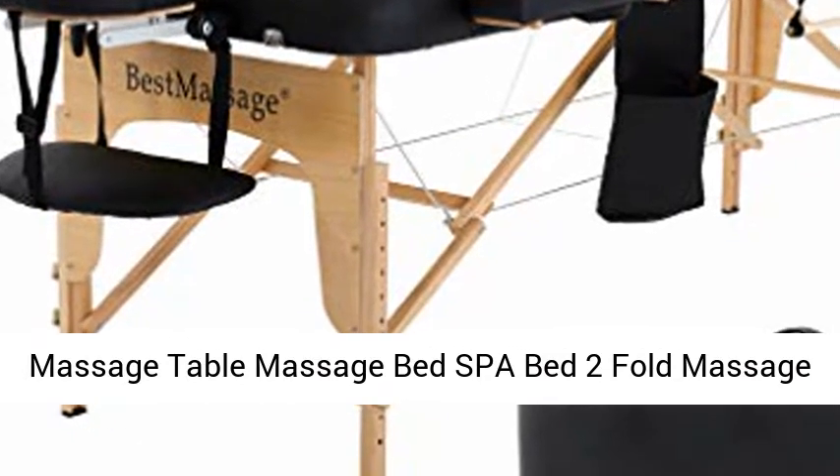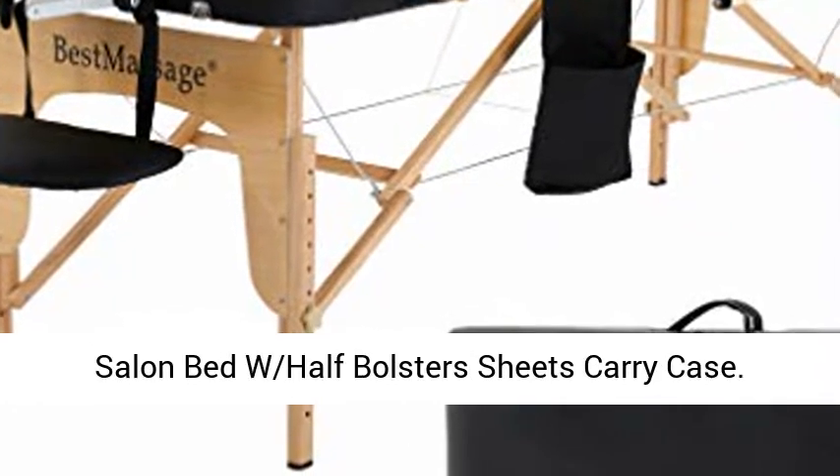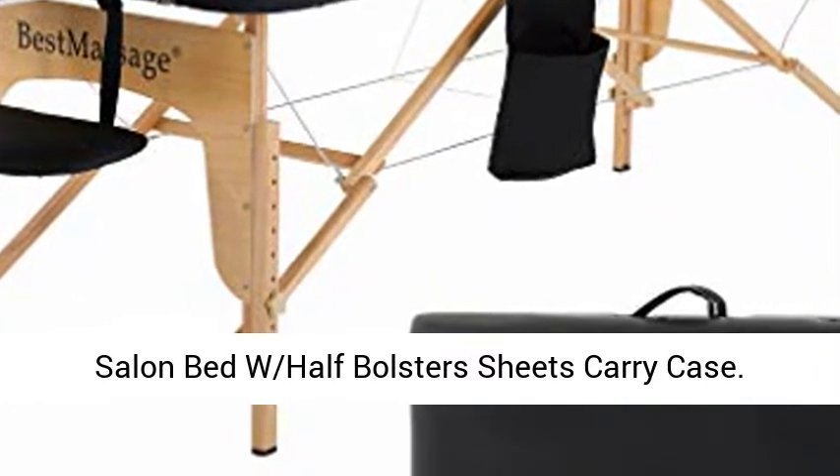Massage Table, Massage Bed, Spa Bed — 2-Fold Massage Table, Height Adjustable, 73 inches long, portable Salon Bed with Half Bolster, Sheets, and Carry Case.